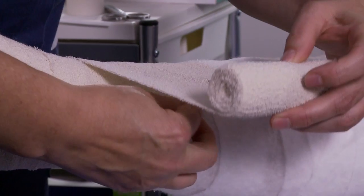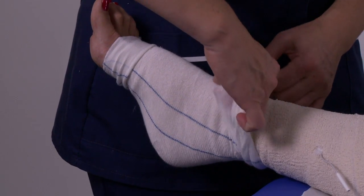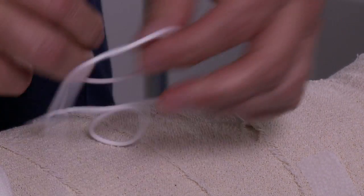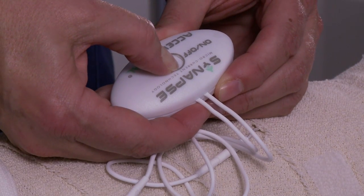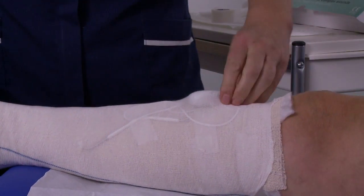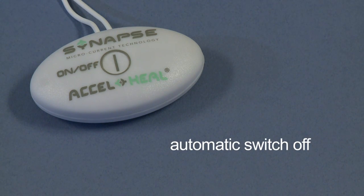Now apply the conventional bandaging, feeding the electrode wires through the bandage. At this point, put the blue or yellow line tubular bandage over the patient's foot. You are now ready to connect the Axel Heal treatment device to the electrode pads. Do this by pushing the electrode connectors into the electrode pad receptors. Activate the treatment by holding the on-off button down for 2 seconds. Continue to apply the tubular bandage to cover the whole dressing and tuck the device securely in place. Each Axel Heal treatment device runs for 48 hours, after which time it will switch off automatically and need replacing with a new one.